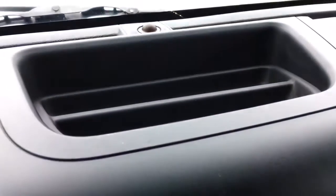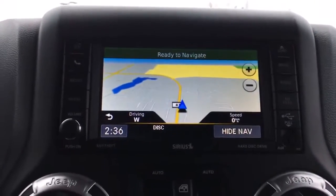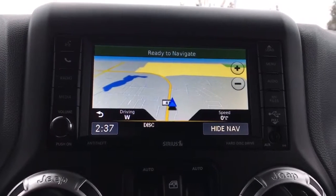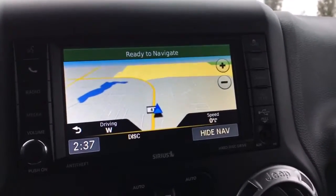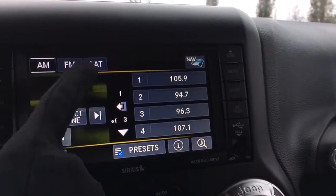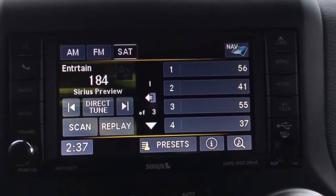Heading towards the center, we've got a nice cubby up top for some storage. Then there's a really big LCD touch screen — right now we're on the navigation with turn-by-turn directions, super handy for unfamiliar places. We've also got AM/FM and satellite radio, plus inputs for USB and auxiliary.